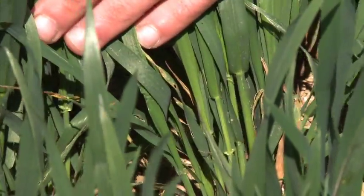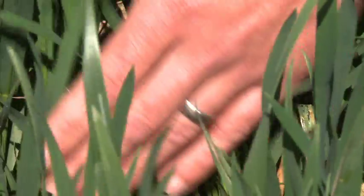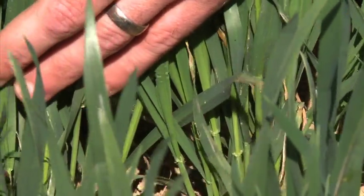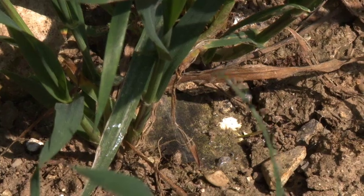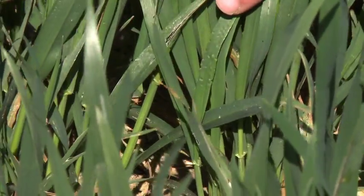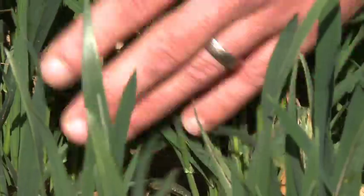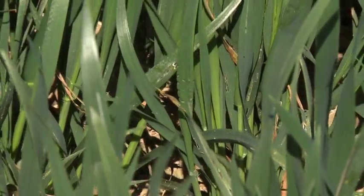Even now, in the first week of May, the slug pressure within this crop is still there — grazing on the underleaves and slime trails on the surface. Although we can't physically find slugs, they're probably fairly deep now, but the grazing is still here, which obviously creates warning signals for the forthcoming crop in the autumn.